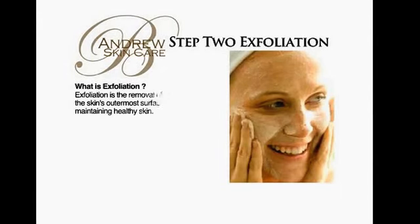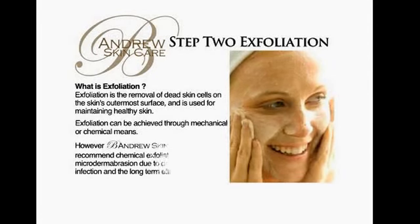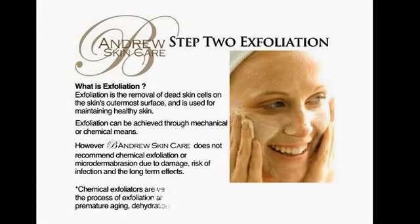What is exfoliation? Exfoliation is the removal of dead skin cells on the skin's outermost surface and is used for maintaining healthy skin. Exfoliation can be achieved through mechanical or chemical means.